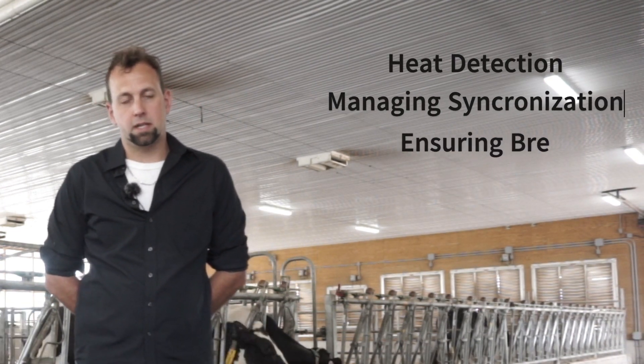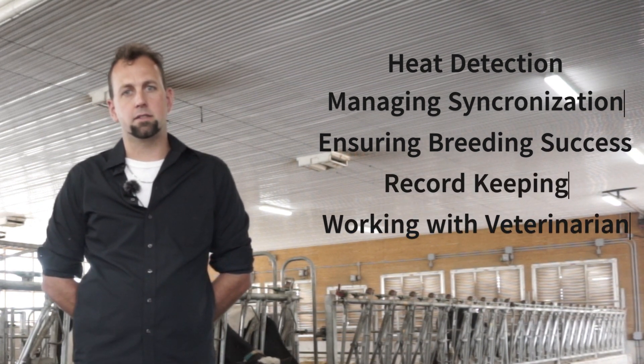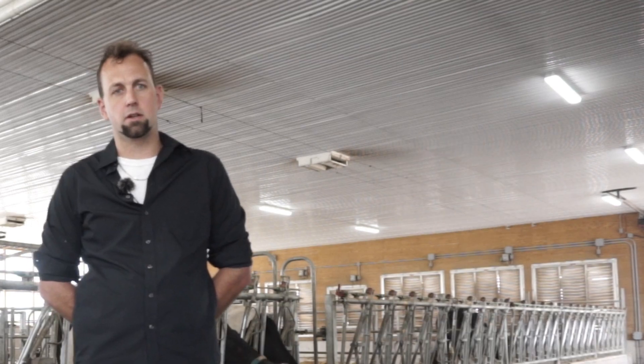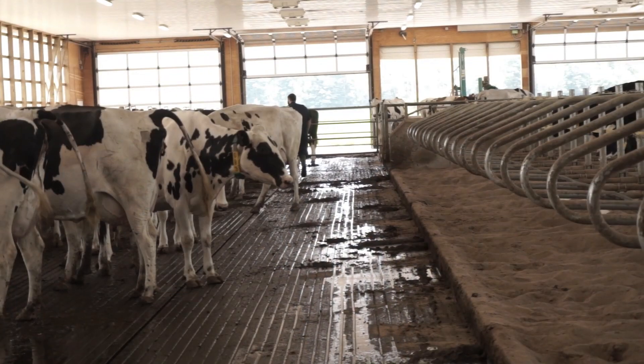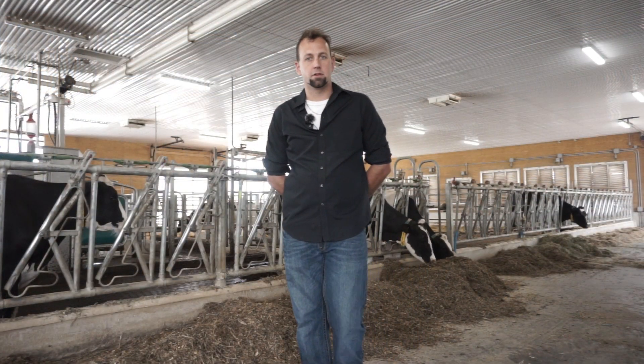The majority of our work — about 90% — includes heat detection, managing synchronization, making sure cows get bred, record keeping, and working with a vet on herd health day. A lot of herds have different parameters and expectations in place. Ultimately, it's our job to make sure herds get enough pregnancies at the end of the month to fill their quota.